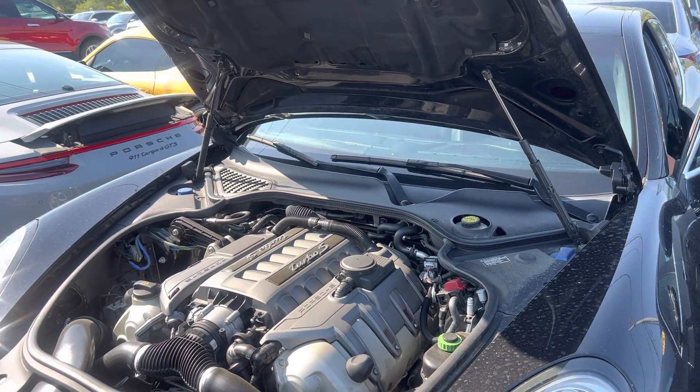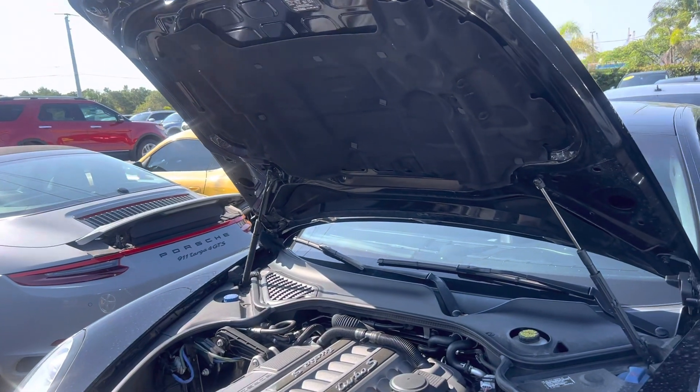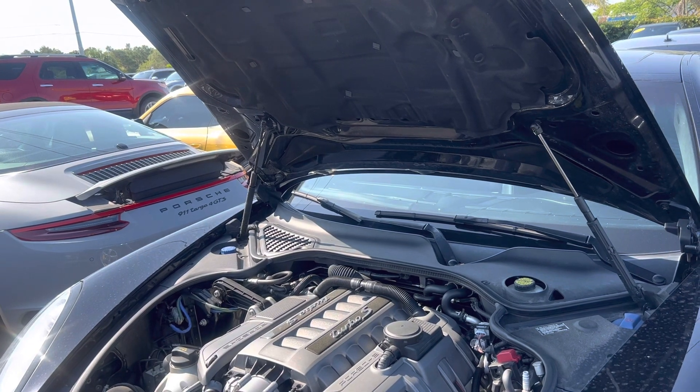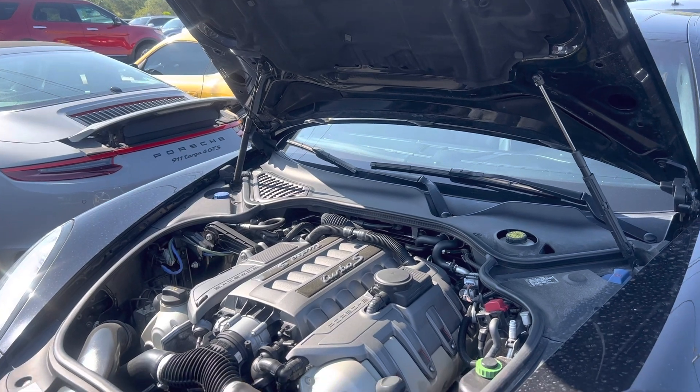93,000 miles. Good morning, everyone. This is Chris here at Classic Cars of Palm Beach in Jupiter, Florida. We had a request for a startup cold start video on this 2016 Porsche Panamera Turbo. So that's what we're going to do — we're going to fire it up. Let's check it out. Here we go.